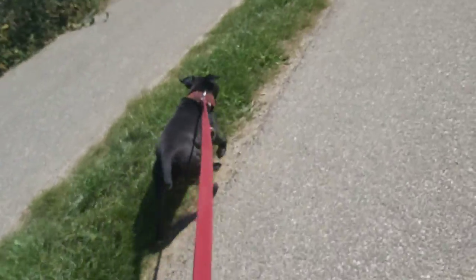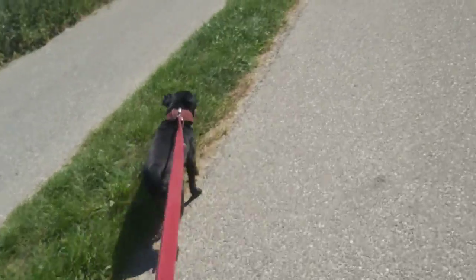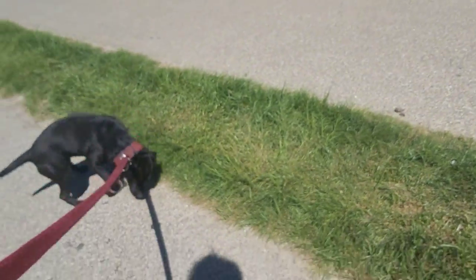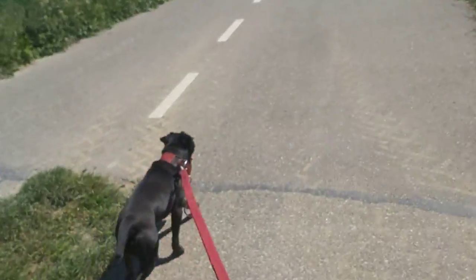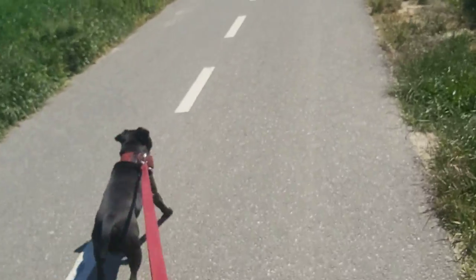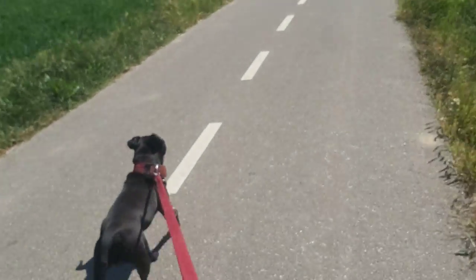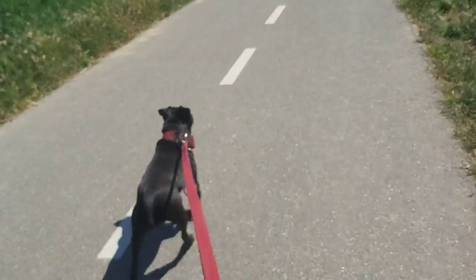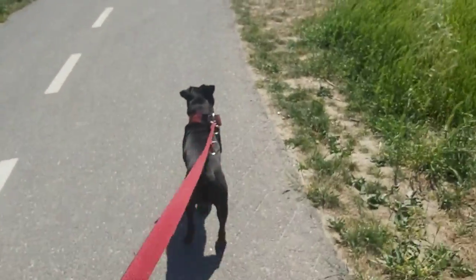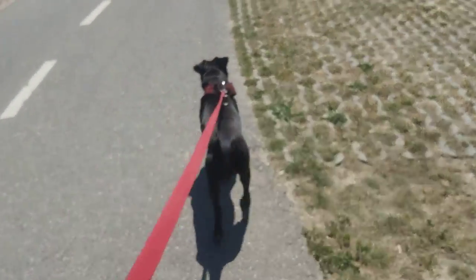One would be the Tervueren, which has a black mask and black tipping on the coat, and underneath it's more brownish, which makes it look a little bit like a flame dog compared to the other Belgian breeds. It looks a lot like the Mechelse herder — the Malinois. The other long-haired breed is the Groenendael, which has a longer coat comparable to the Tervueren. And then the Groenendael is completely all black. I think the Groenendael is very nice.